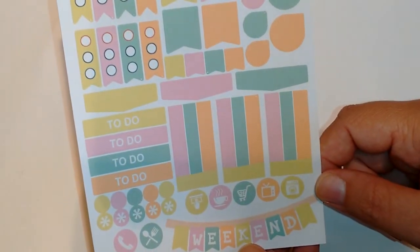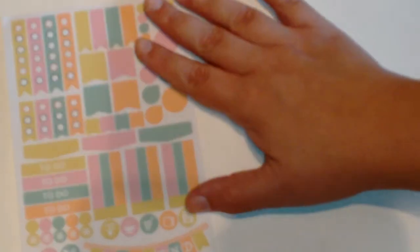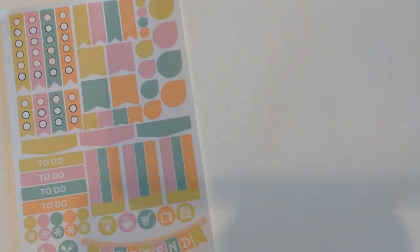And then there are some functional stickers. I thought that was really cute — I really like the colors of those.